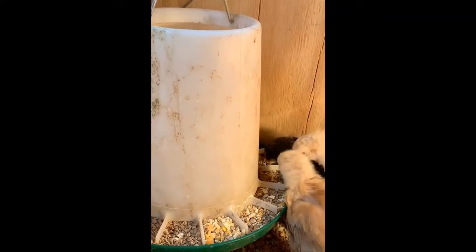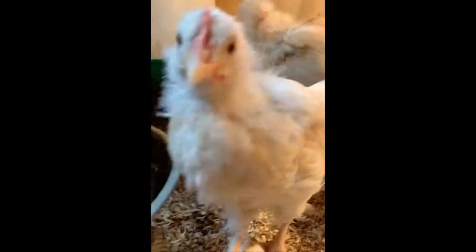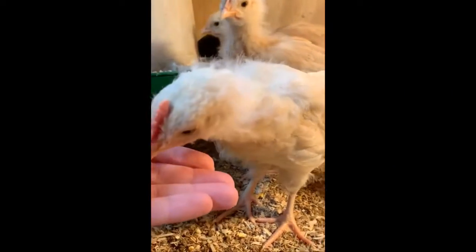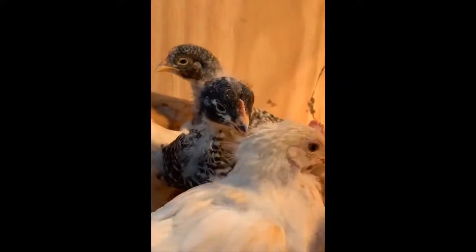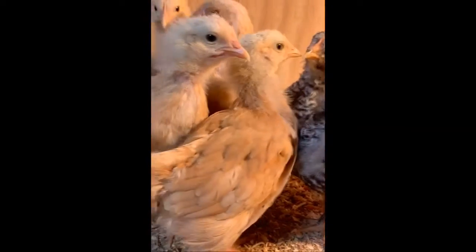They have some corn and some little pellets for the chicks, and over here is their water. They like to kick their sawdust up into it. And here are the little chickens — I think those black and white ones are my favorite ones, they're so cool.